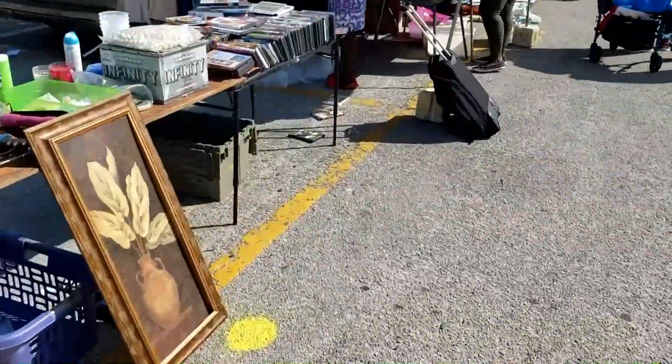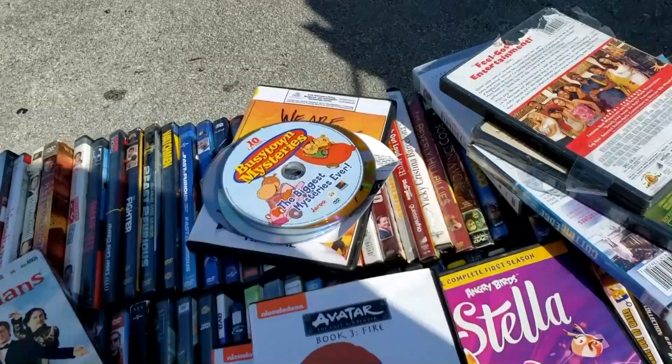Nightmare fuel. I wonder if that clown plush was anything special — who knows, maybe I'll look it up later. Or maybe someone will tell me.